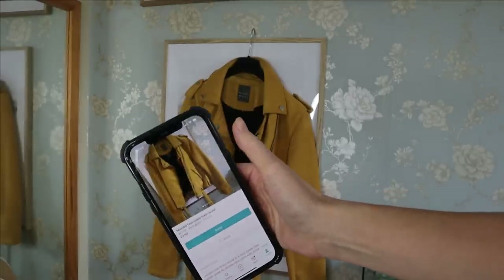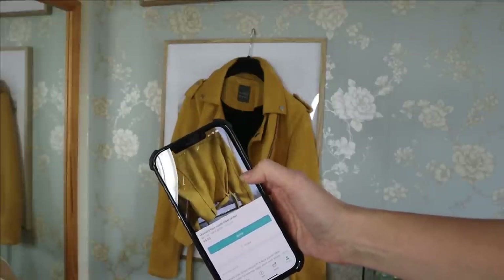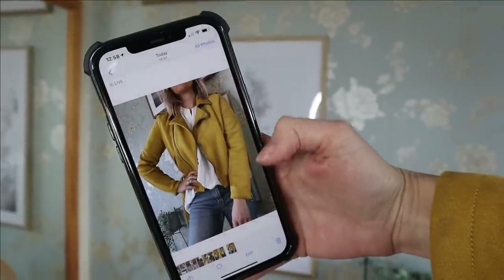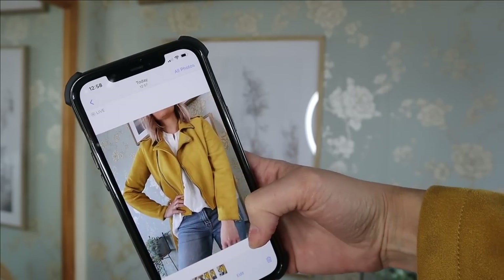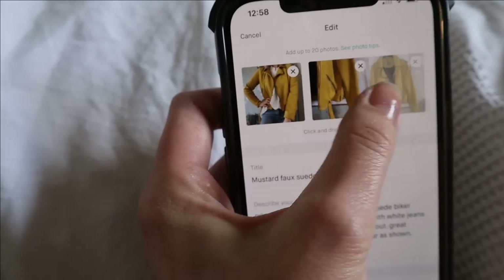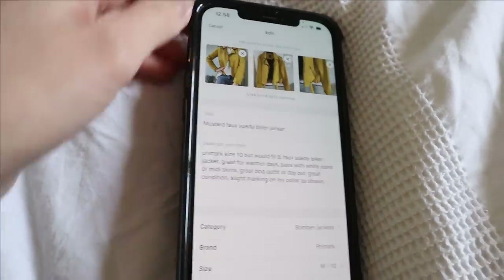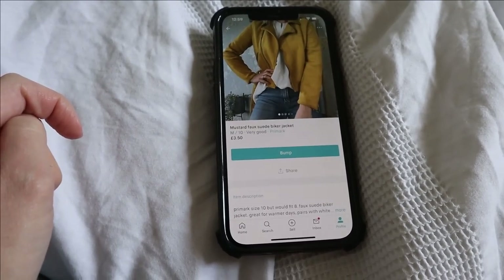And that is literally it — as easy as pie, done. As you can see, really really easy to list. To be fair I didn't do those photos very well — I may retake some — but it was just to show you guys. I took a couple with me wearing it because I think that would actually help it sell. You can move the images around just by holding them down. That's going to be my main image because I think it sells a lot nicer like that. Then just save it — so simple and so quick.